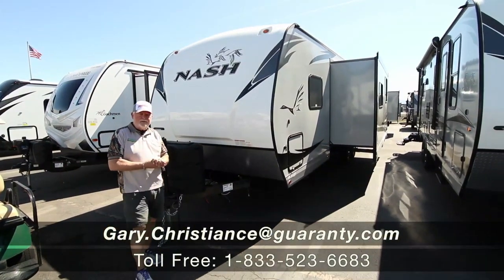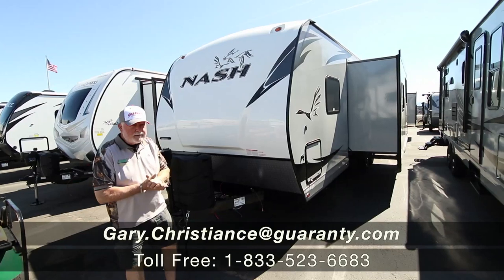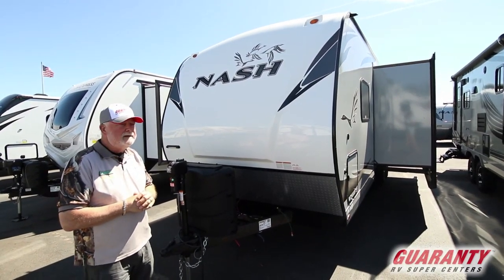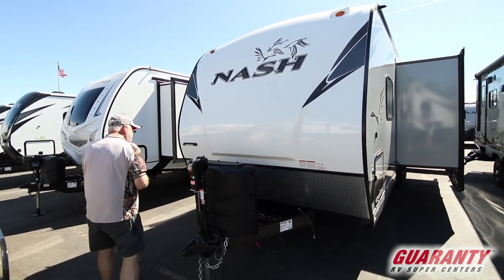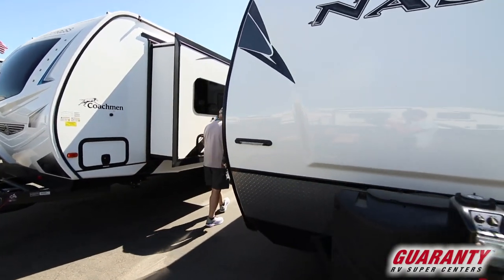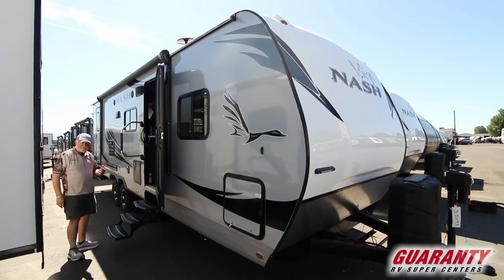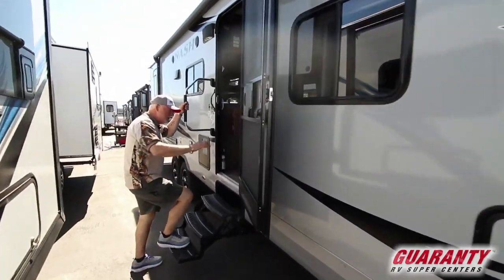Welcome to the world-famous Guaranty RV Supercenters right here in Junction City, Oregon. Gary Christian serving Guaranty since 1981. We've got a real top quality product made by Northwood — it's a 29S Nash. This is a great family unit and also good for those that go hunting and fishing, because there's big beds in here. Come on inside, let me show you around.